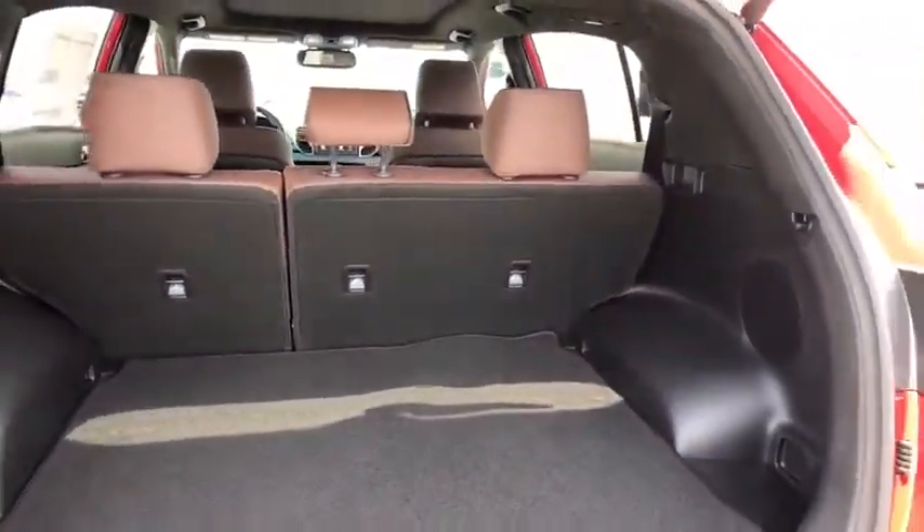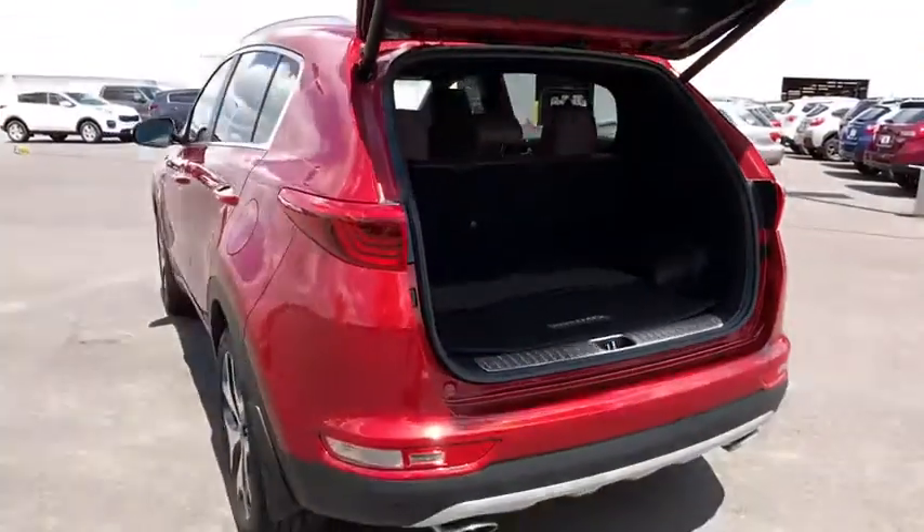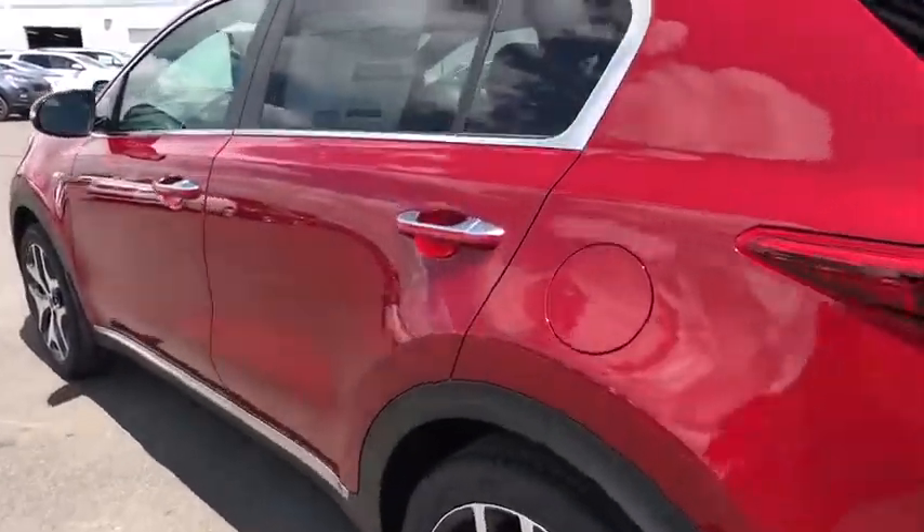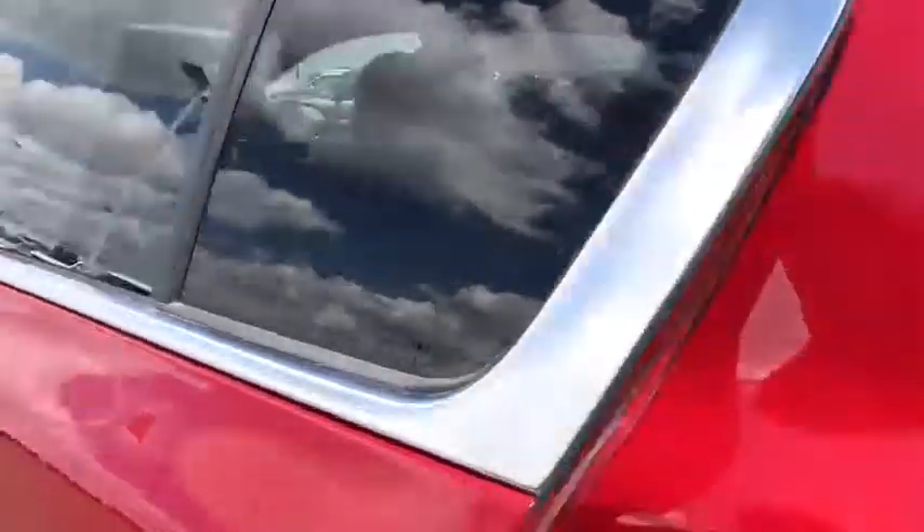Bluetooth. Leather-wrapped steering wheel. Power steering. Adjustable steering wheel. Cruise control. Keyless start. Aluminum wheels. Floor mats. Come see the car for yourself.